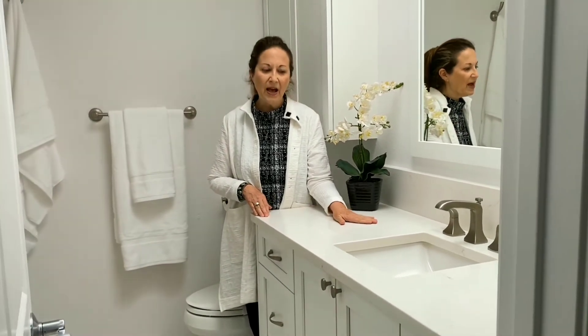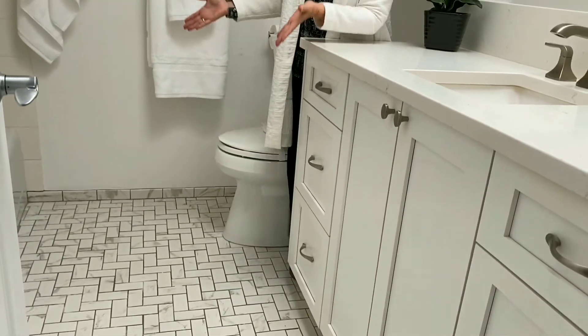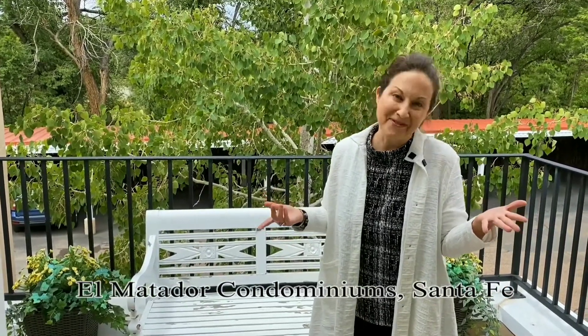Beautiful quartz counters. This all has just been redone. Look at the basket weave floors — classic, classic hotel feel. Your own hotel. This stylish second floor unit is just everything you could want in lock and leave, easy come and go. Town's right there. You have a balcony here. It's just a little piece of Santa Fe heaven.